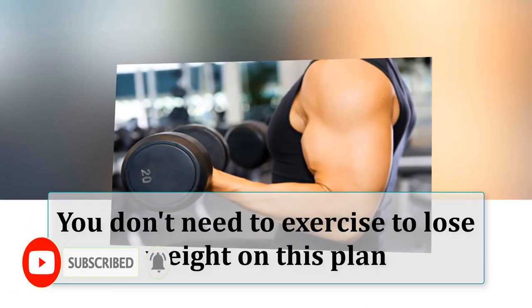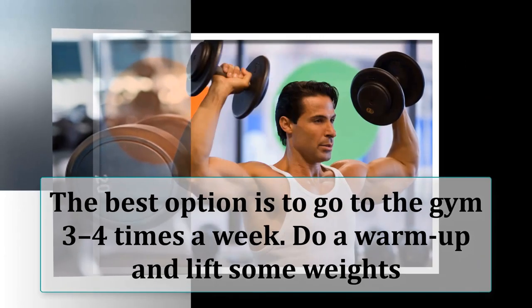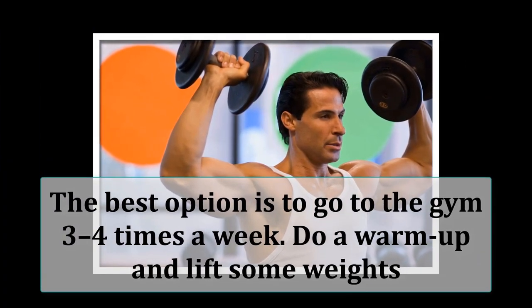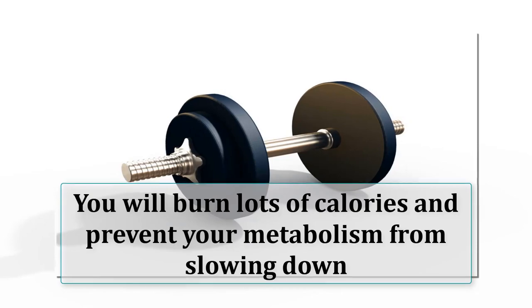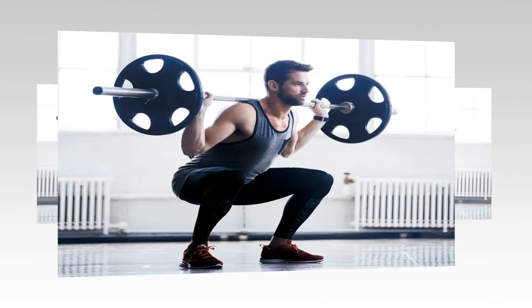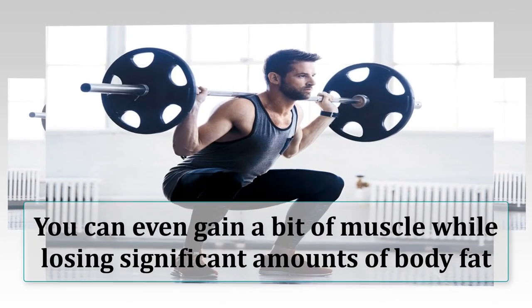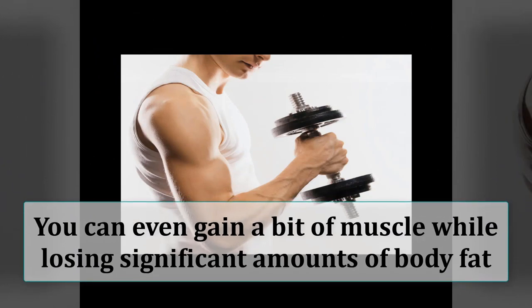You don't need to exercise to lose weight on this plan, but it is recommended. The best option is to go to the gym 3-4 times a week. Do a warm-up and lift some weights. If you're new to the gym, ask a trainer for some advice. By lifting weights, you will burn lots of calories and prevent your metabolism from slowing down, which is a common side effect of losing weight. Studies on low-carb diets show that you can even gain a bit of muscle while losing significant amounts of body fat.